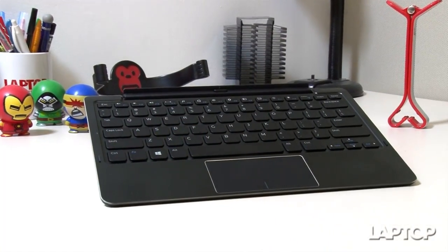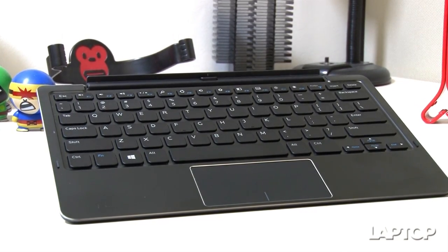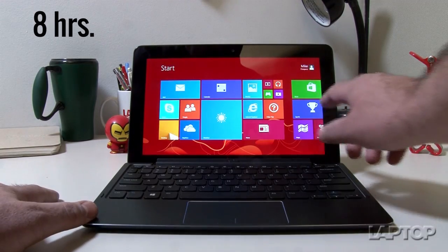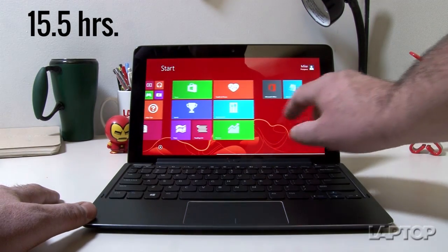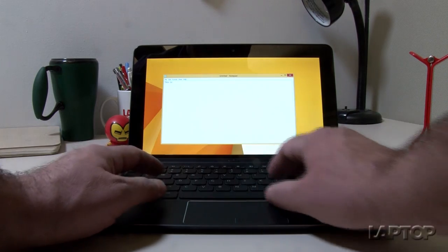When it comes to productivity, Dell has you covered. The $139 mobile keyboard dock turns the tablet into a capable notebook and extends the battery life from 8 hours to a whopping 15.5 hours. The key travel could be a bit better though.